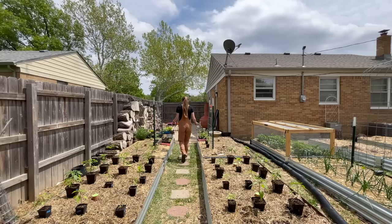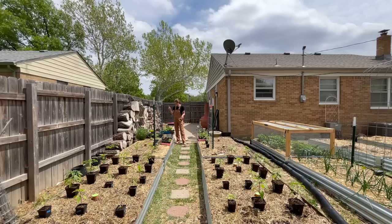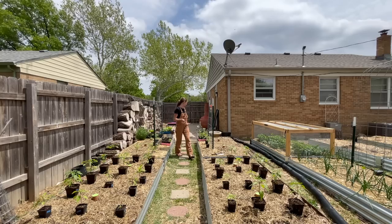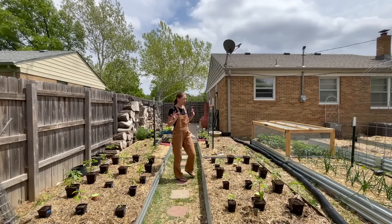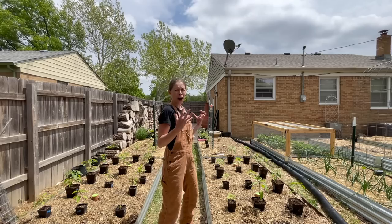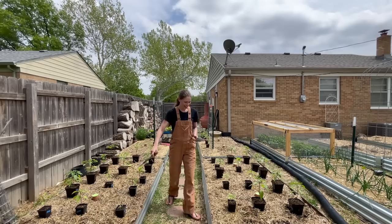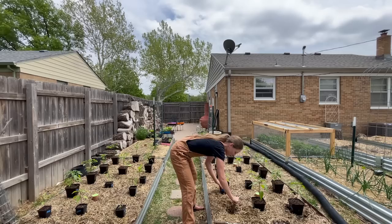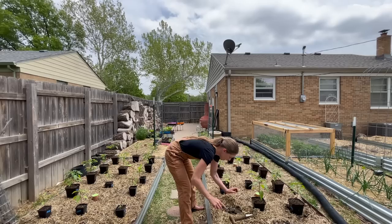After getting peppers, tomatoes, and luffas planted, I'll go through and figure out where to lay out my other plants. I have zinnias, nasturtiums, marigolds, thyme, straw flowers, white sage, calendula, a drumstick flower, oregano, and dill. A lot of my flowers are going to be going in pots around the garden beds. This is honestly one of my favorite days of the entire year — so much hard work, but it's the start of the growing season.